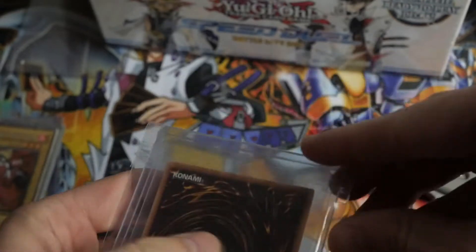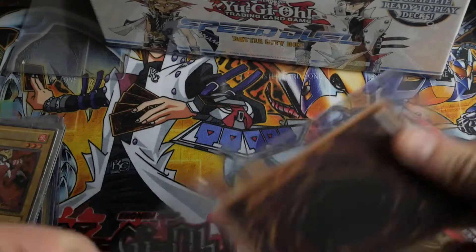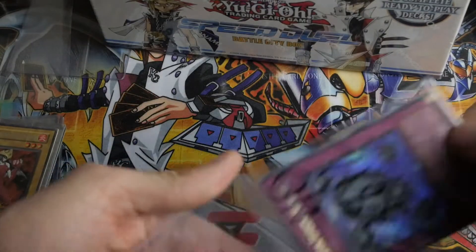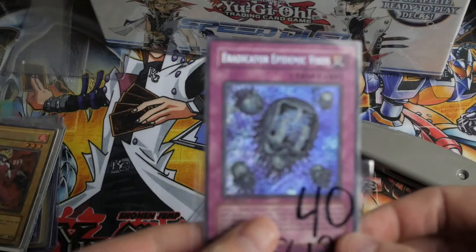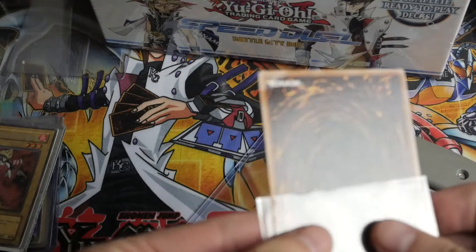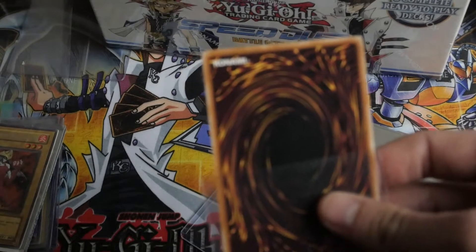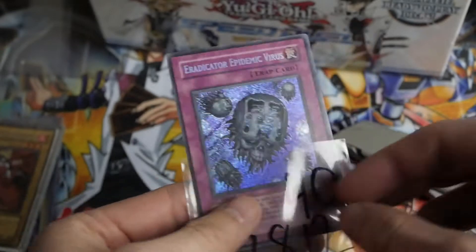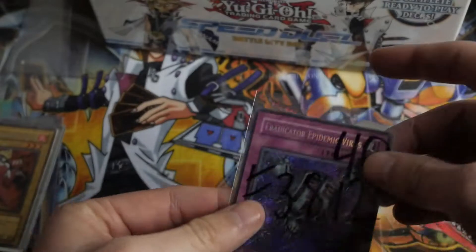This was really cheap — I don't know how much, thirty-something bucks. Really happy to have this; it's my third one, I think. Eradicator Epidemic Virus — Force of the Breaker. It's actually bent at the top; the guy did say played. That's unfortunate, didn't see that in the pictures, but for thirty dollars, it's alright, not too bad.